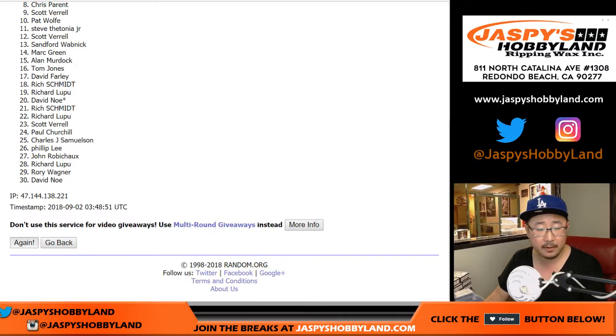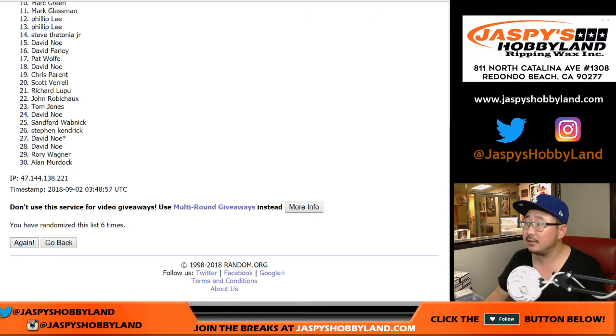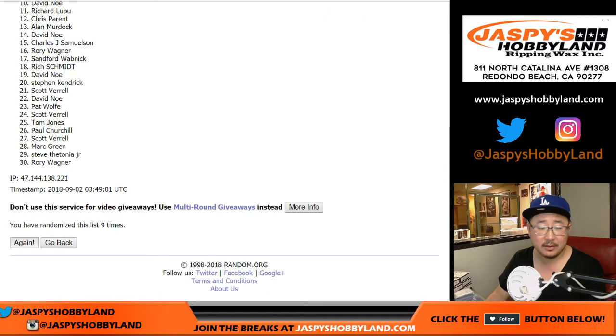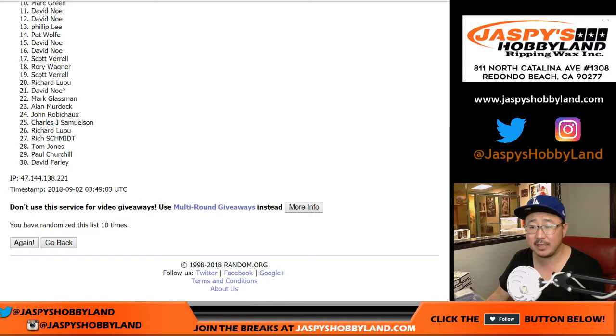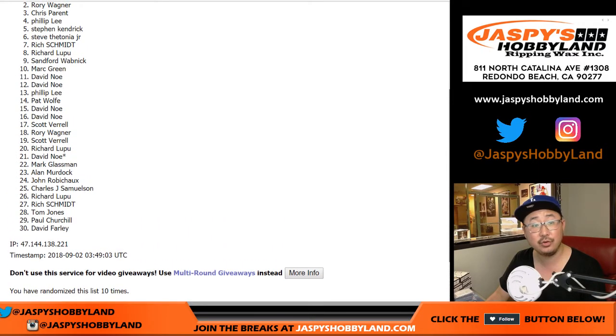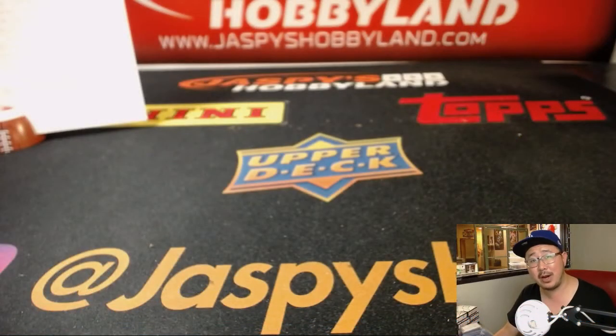One, two, three, four, five, six, seven, eight, nine, and tenth and final time. Name on top after ten times — twenty-five bucks break credit for Scott Verrill. There you go, Scott.